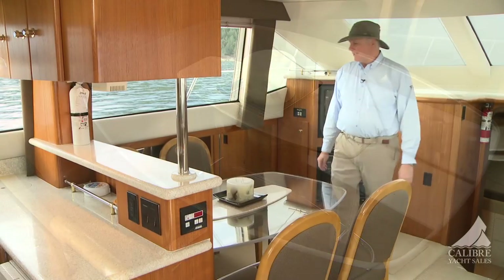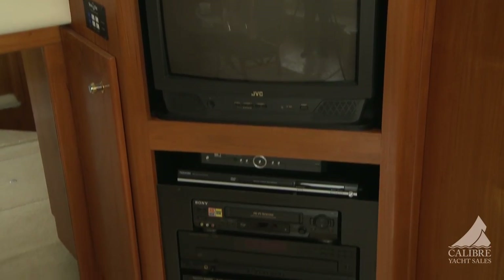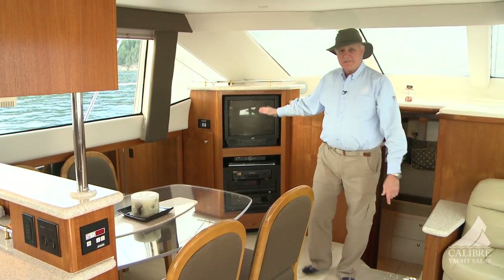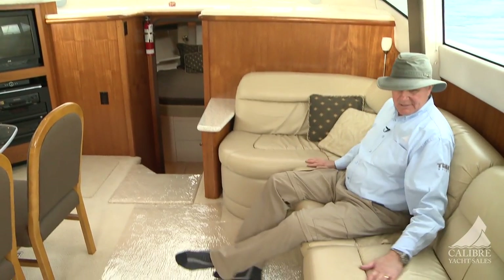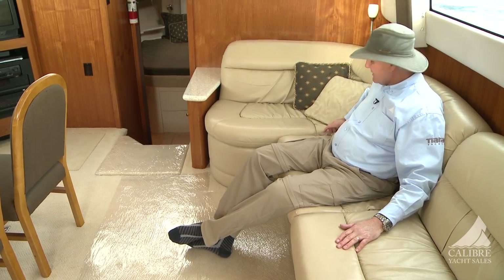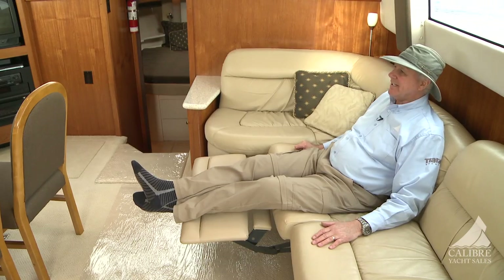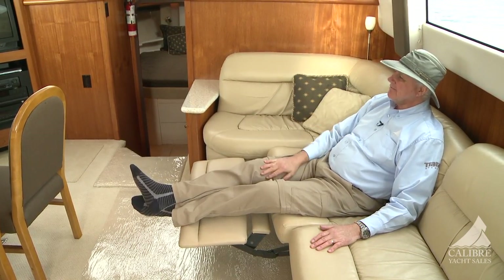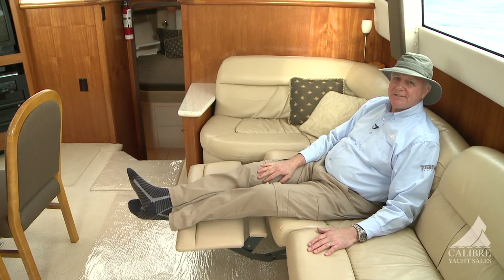There's a beautiful dining suite — a nice setting for four with a glass and stainless steel table. Behind that we have the home entertainment system with a counter and storage behind. And look at this ultra-leather couch with a beautiful reclining action — so relaxing, just sitting here looking out the window with the gentle rocking of the boat.